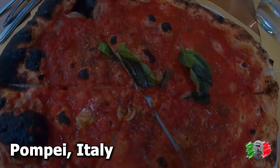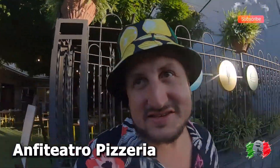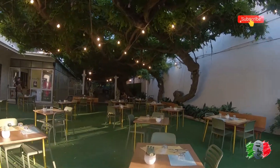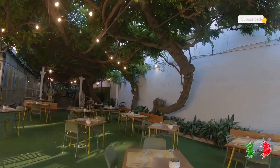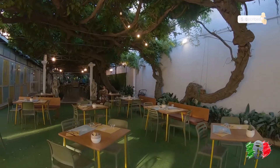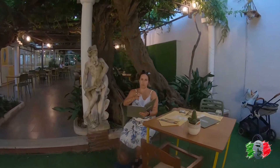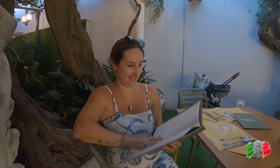We're in Pompeii doing another taste testing at the amphitheater — it's a beautiful place. This is our second pizza in Pompeii, a Napolitano style. Look at this place with the lights on and the tree over our heads. I'm so hungry, she's ready to eat!